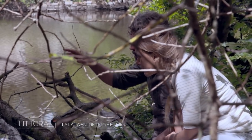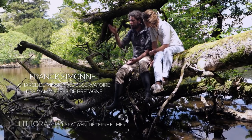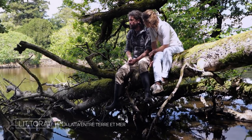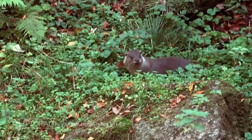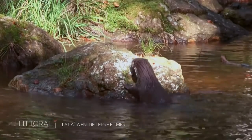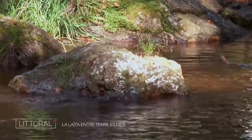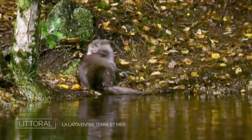A few years ago we observed several signs that strongly indicated the presence of young in the back of the pond — notably the mother coming from the Laïta and crossing the pond with a large fish in her mouth, a clear sign she was feeding her offspring. As a predator, the otter regulates the populations of its prey, consuming parasitized or sick animals and those that could transmit diseases.